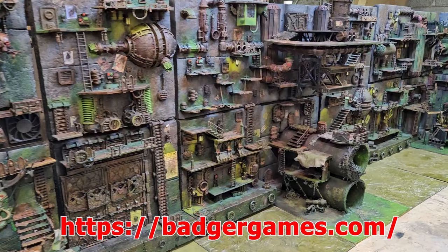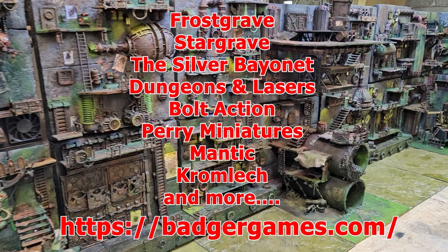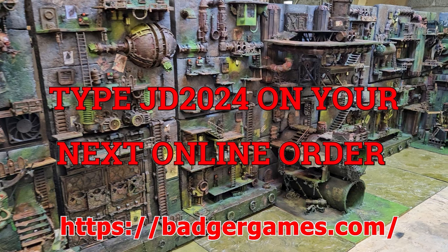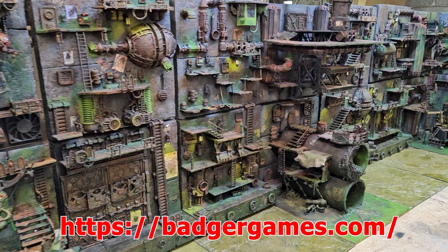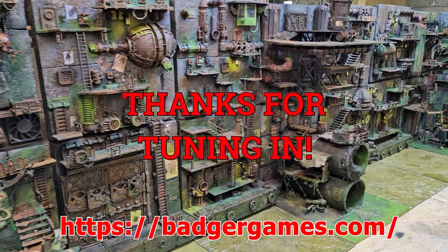Let me tell you about Badger Games, a new partner with JD in the Sumpseat. Badger Games sells Frostgrave, Stargrave, The Silver Bayonet, Dungeons & Lasers, Bolt Action, Parry Miniatures, Mantic, Chromlec, and so much more. By typing in JD2024 on your next online order, you'll help out the channel. Thanks for tuning in. Now back to the show.